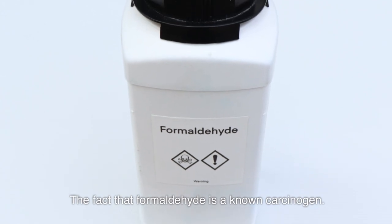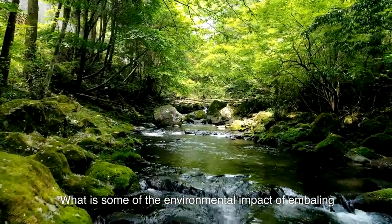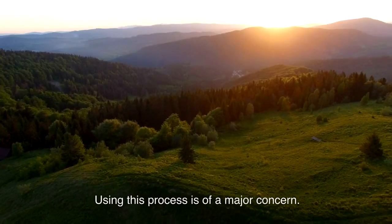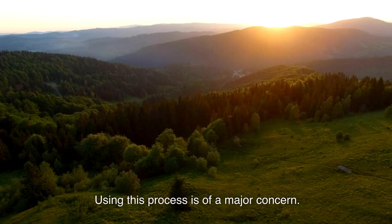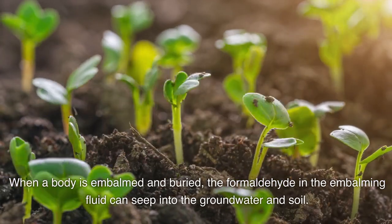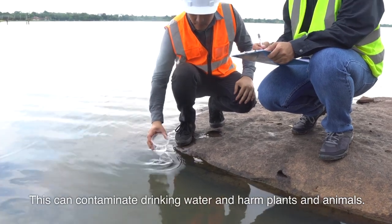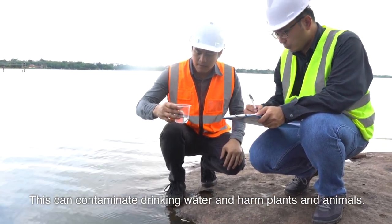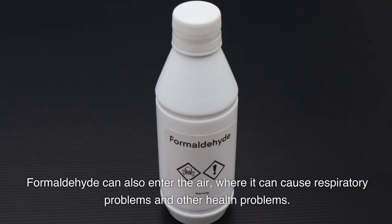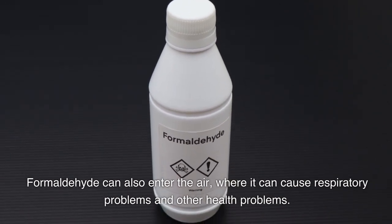What is some of the environmental impact of embalming? The fact that formaldehyde is a known carcinogen makes using this process a major concern. When a body is embalmed and buried, the formaldehyde in the embalming fluid can seep into the groundwater and soil, contaminating drinking water and harming plants and animals. Formaldehyde can also enter the air, where it can cause respiratory problems and other health problems.